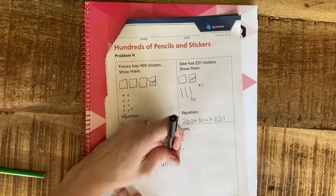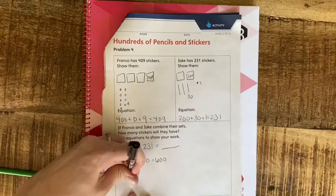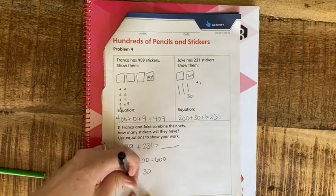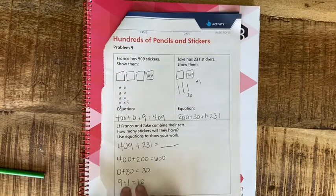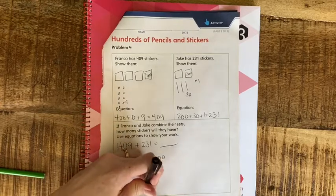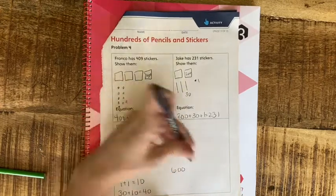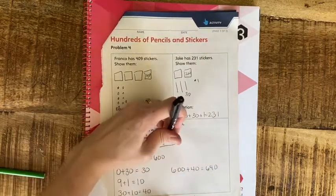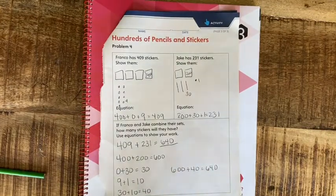0 plus 30 is just 30 — it doesn't change. And 9 plus 1 — that's a tens fact! Those ones made a 10. So I'm going to put that new group of 10 with the 30, and we actually have 40. We still have our hundreds, so 600 plus 40 is 640. Now do that last page on your own, using these strategies I showed you to help you figure it out.